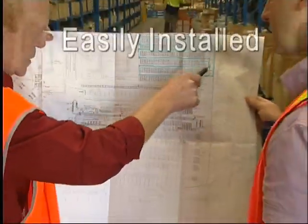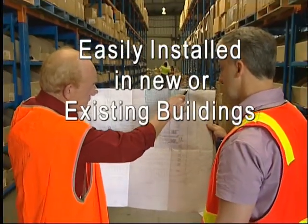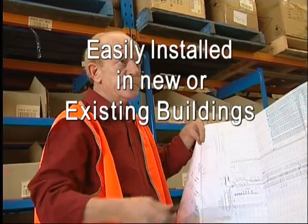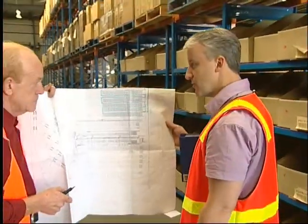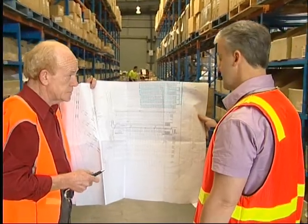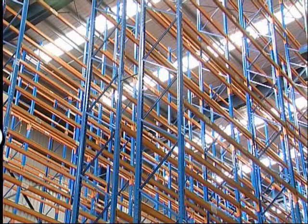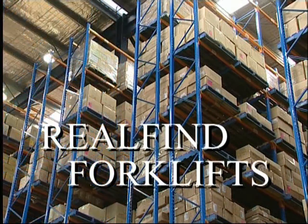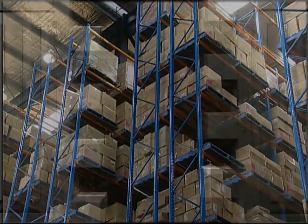Realfine Forklifts will discuss with you the best way to maximise your existing or new warehouse storage in the smallest possible time. Call us now for a free quote. Can you afford not to? Realfine Forklifts — taking your storage needs into the 21st century.